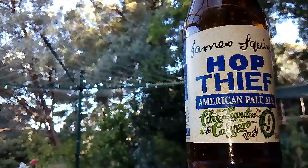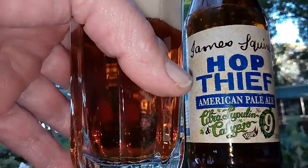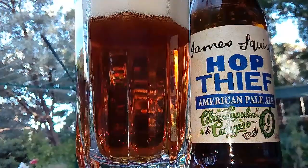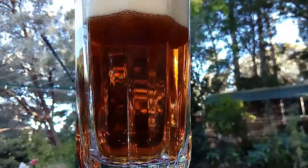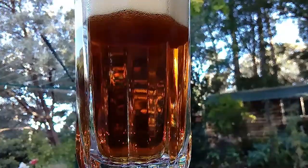Lovely head on this thing - vicious, rich, thick, creamy head. I've actually done a pretty good job on this pour. Very crisp and clean, ultra filtered.